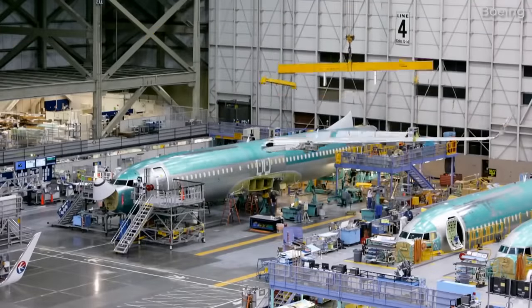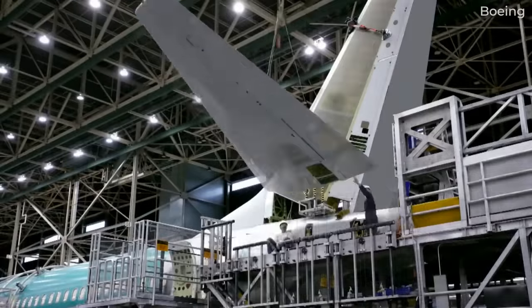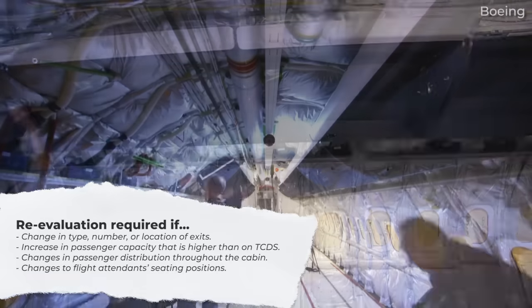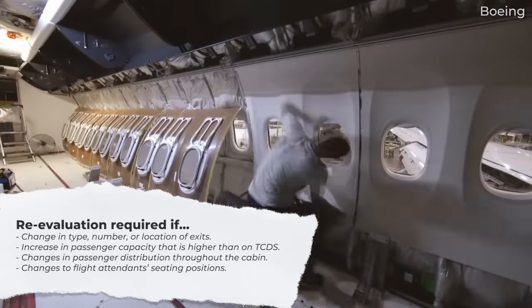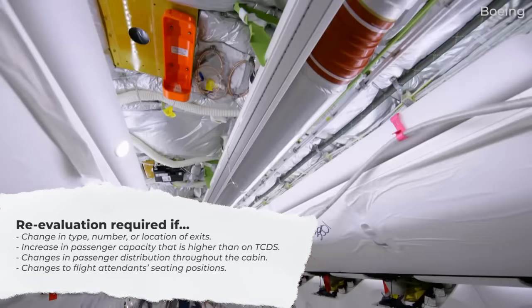The FAA pointed out a list of design changes that would require a re-evaluation of evacuation suitability: a change in type, number, or location of exits; an increase in passenger capacity higher than on its type certificate datasheet; changes in passenger distribution throughout the cabin; and changes to flight attendant seating positions.